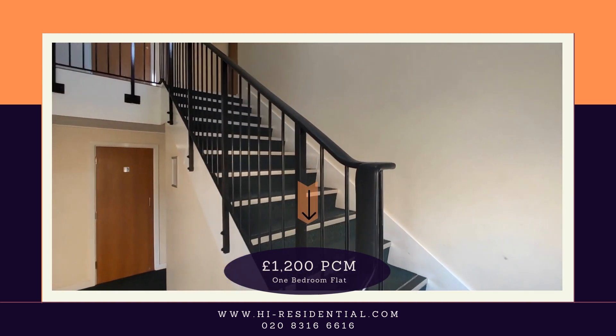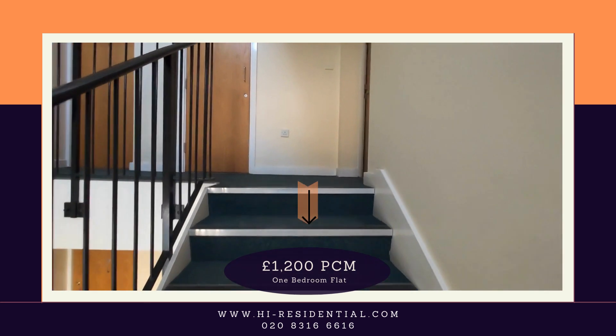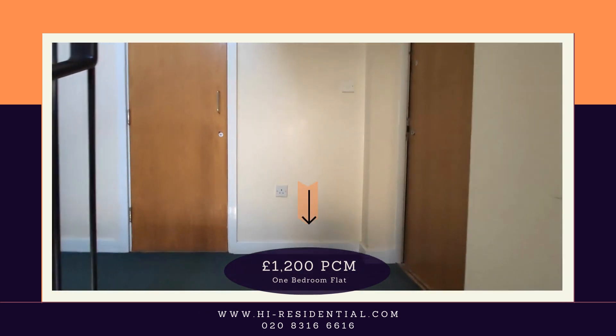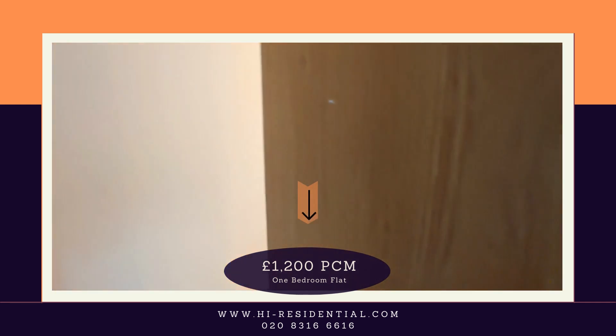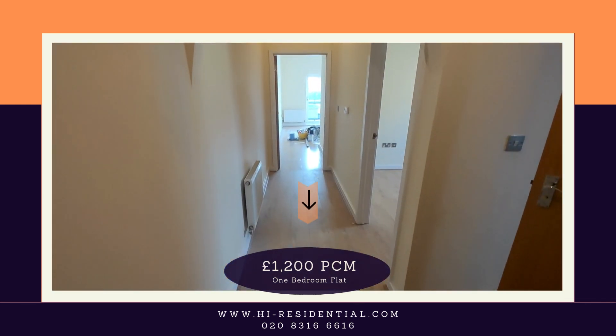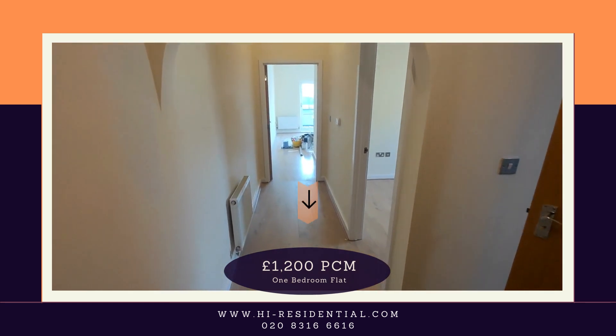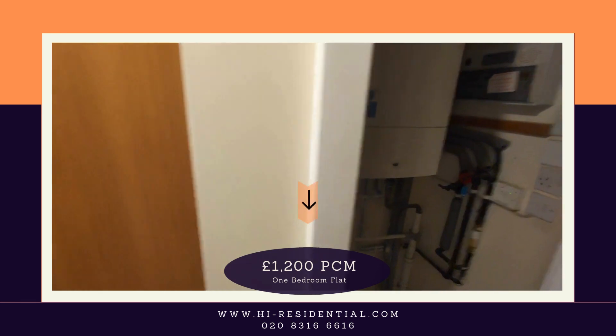Very well kept communal areas, which is always a good sign. Nice wide entrance hallway, nice and bright. We have a storage cupboard.